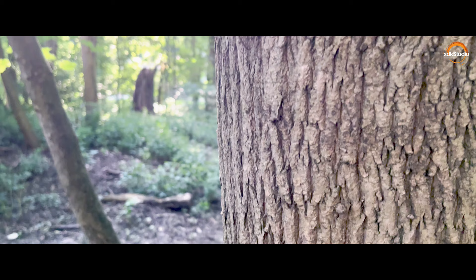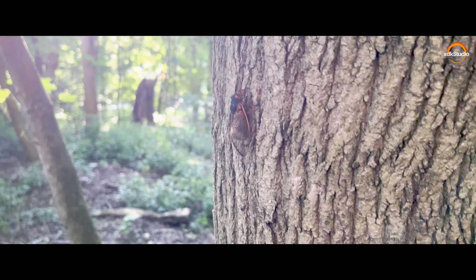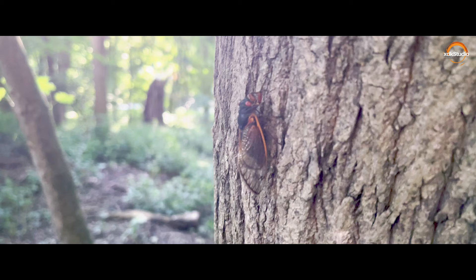Periodical cicadas, sometimes referred to as 17-year cicadas, are large flying insects known for the loud buzzing noise that males make to attract female mates. Periodical cicadas typically have black bodies, orange wing veins, red eyes, and six legs. They also have antennae and are typically one to two inches in length.